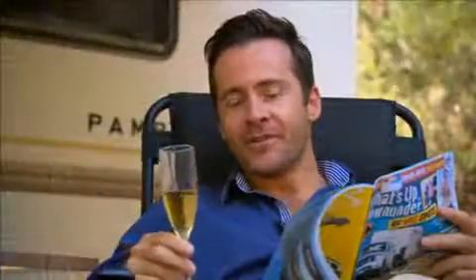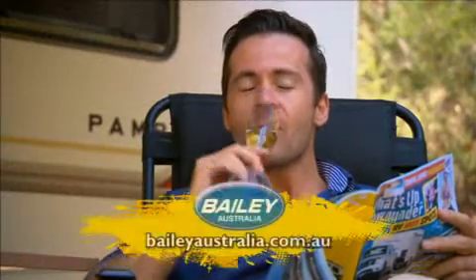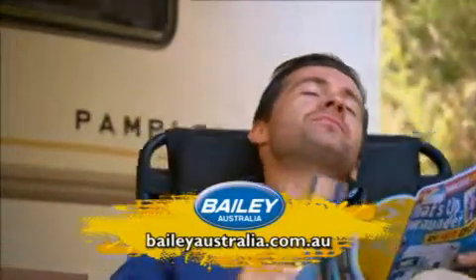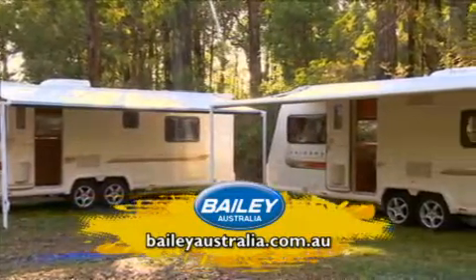Bailey Unicorn — for those who appreciate the finer things in life without the extravagant price tag. For more information on the Unicorn or any of the Bailey range of caravans, visit BaileyAustralia.com.au.